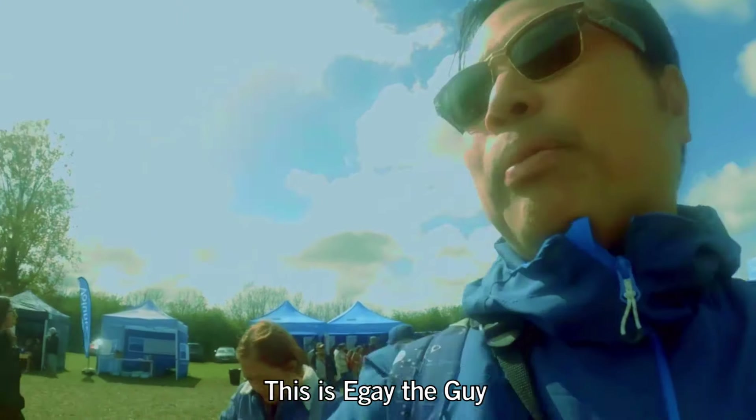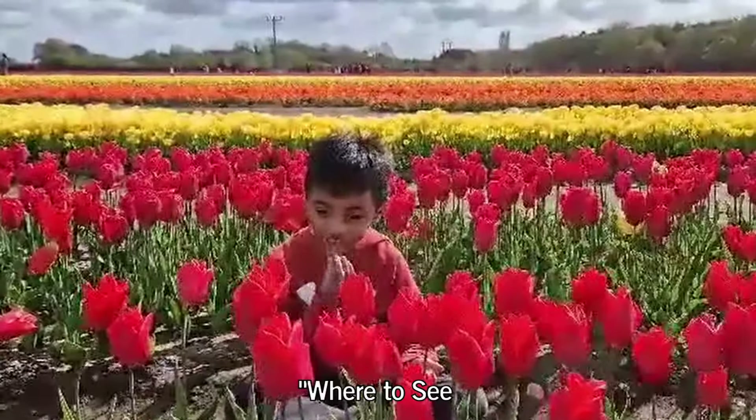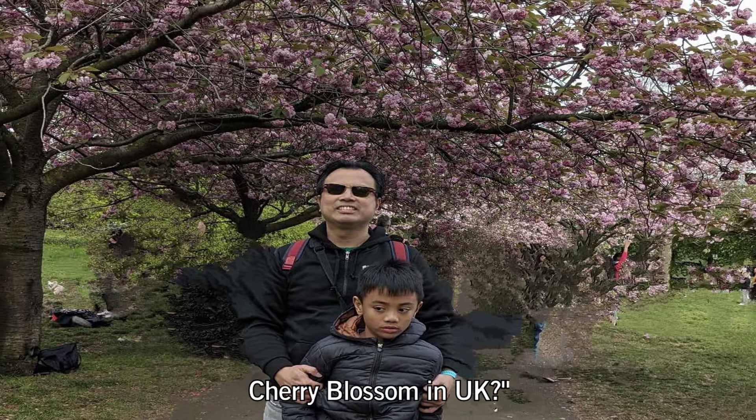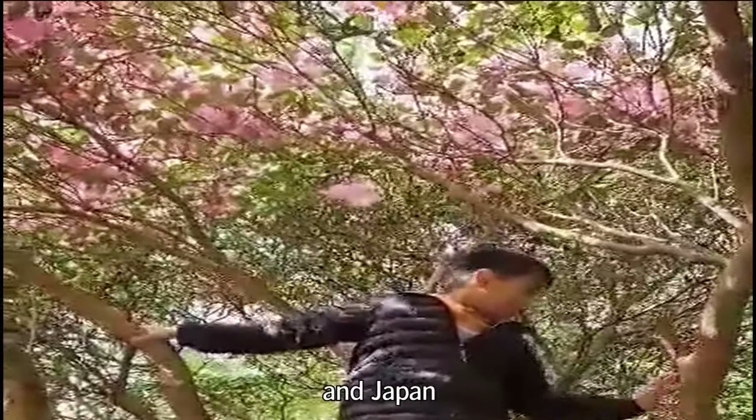Hi, this is Aguida Guy from London. Our vlog is about where to see tulips, azalea, and cherry blossom in the UK. No need to go to the Netherlands, South Korea, and Japan.